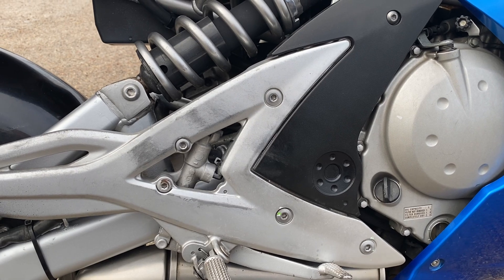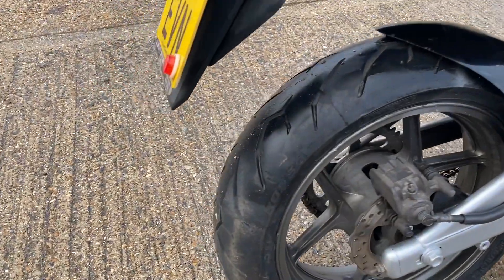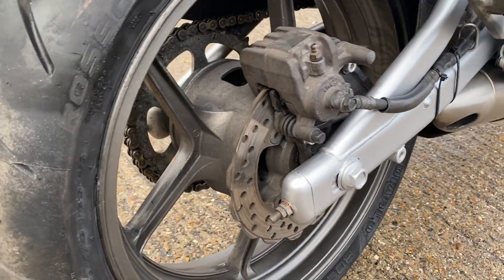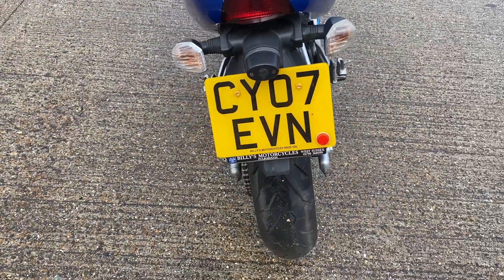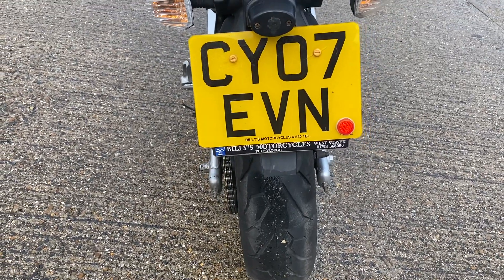It's got an MOT till the sixth month of 2023. We will do a sort of safety check on it — we'll go around it before it goes and have an eyeball through the workshop, but it will be sold literally as it stands.